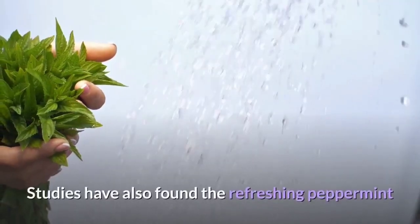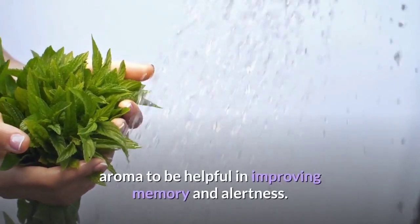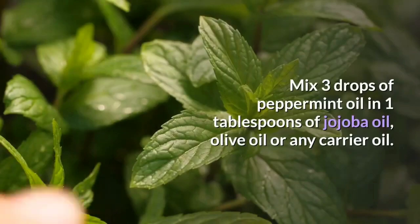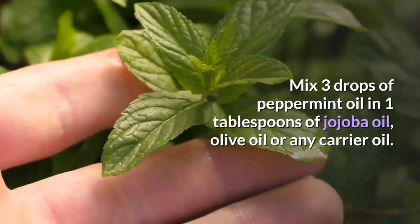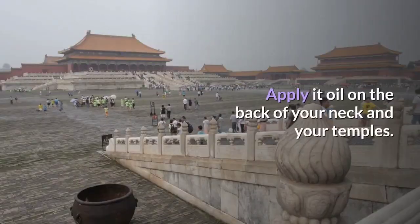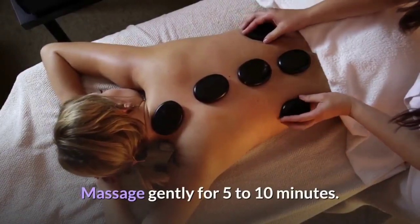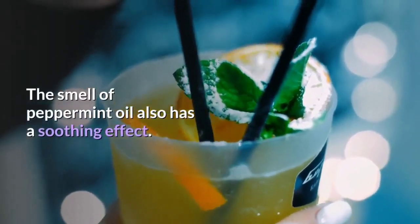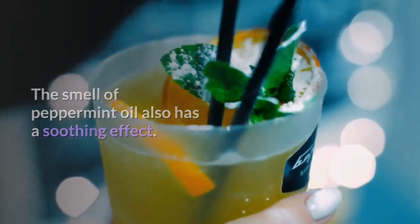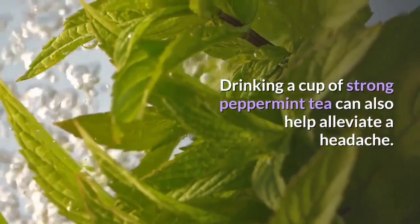Studies have also found the refreshing peppermint aroma to be helpful in improving memory and alertness. Mix 3 drops of peppermint oil in 1 tablespoon of jojoba oil, olive oil or any carrier oil. Apply it on the back of your neck and your temples and massage gently for 5 to 10 minutes. Drinking a cup of strong peppermint tea can also help alleviate a headache.